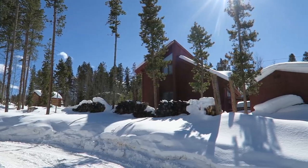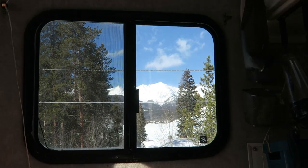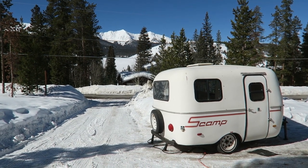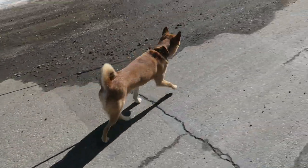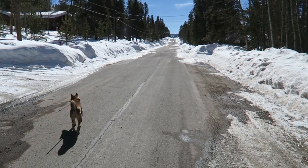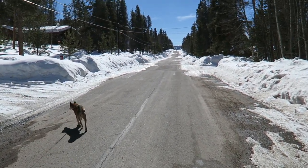We freaking made it! We're super stoked to be here and really excited to bring you guys along with us on our adventures with the Mini and the Scamp. Thanks for watching — we'll see you next time.